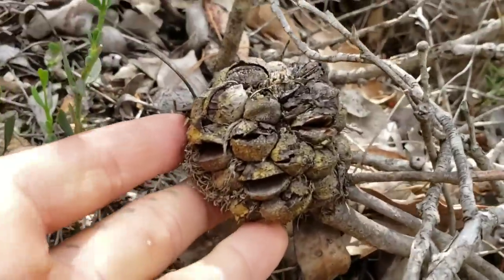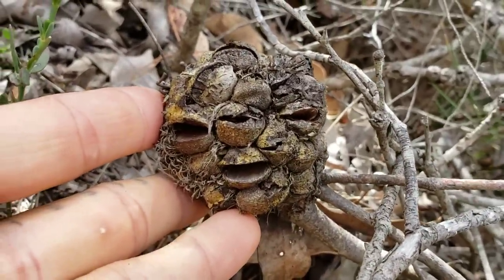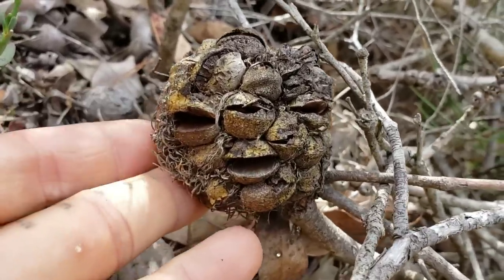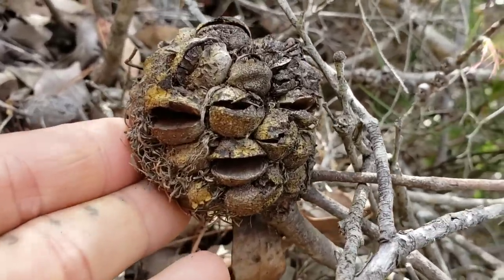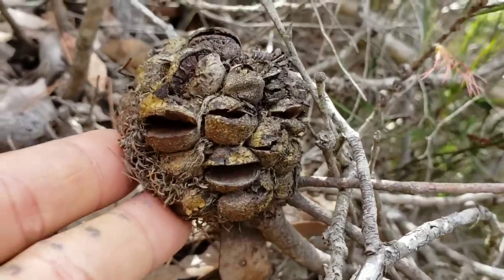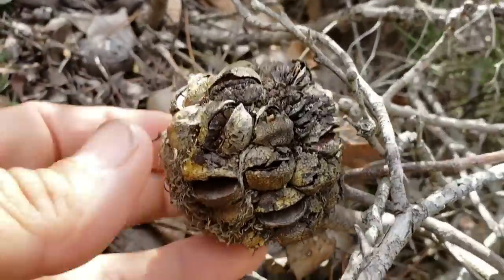Just take a look at that — doesn't that look kind of like something from your worst nightmares? Just a bunch of little mouths talking to you, telling you about your past failures, your failed relationships, your anxieties, childhood stresses, fears, how you don't add up. Am I just projecting? Anyway, lovely form and function here.